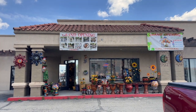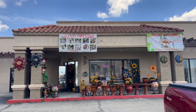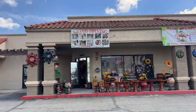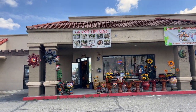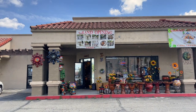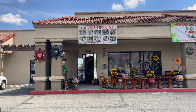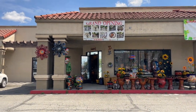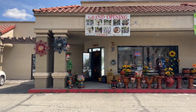We have arrived at Casa Artesanal, a new little place in Norwalk, which is very far from where we live — almost an hour and a half drive. But Robert was willing to drive me to see if I could fulfill my picky quest. Here we go!